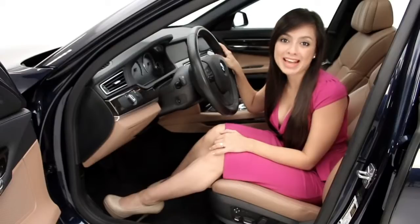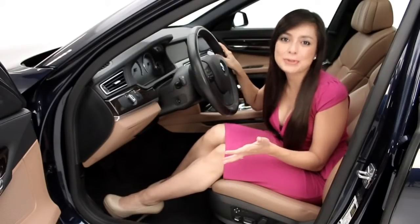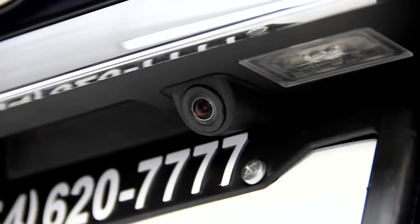It also has memorized settings for the passenger and driver's seat. For example, next time you get your car serviced and the mechanic moves your seat, no worries — next time you sit into the seat, all you have to do is press the button and your seat will adjust to your default setting.